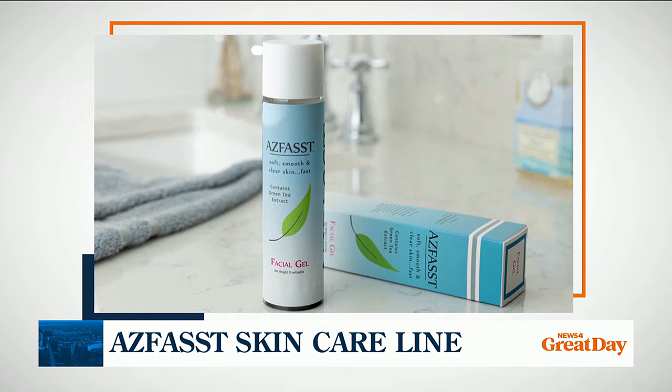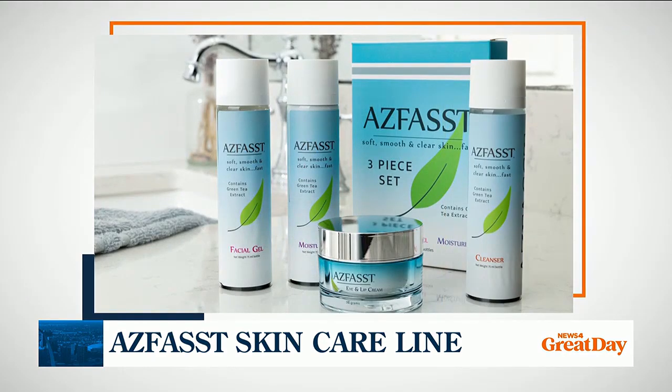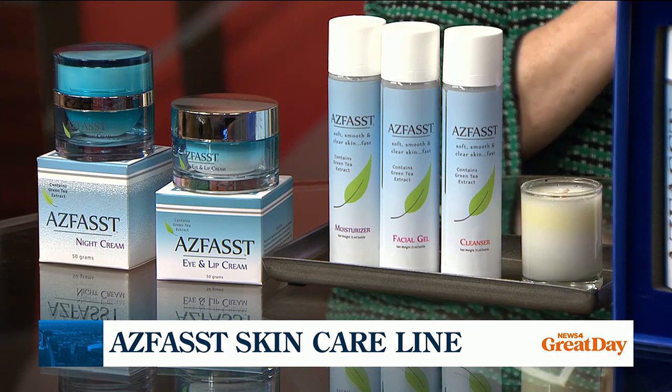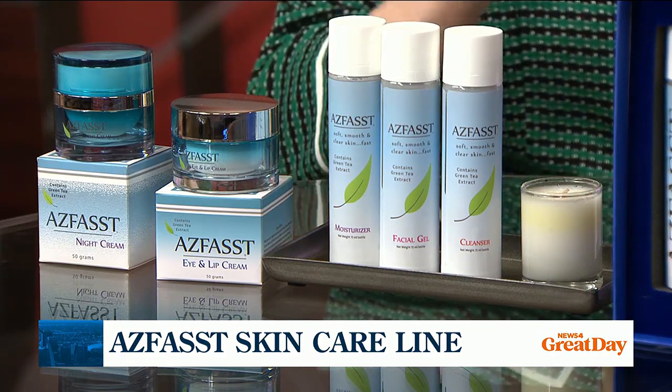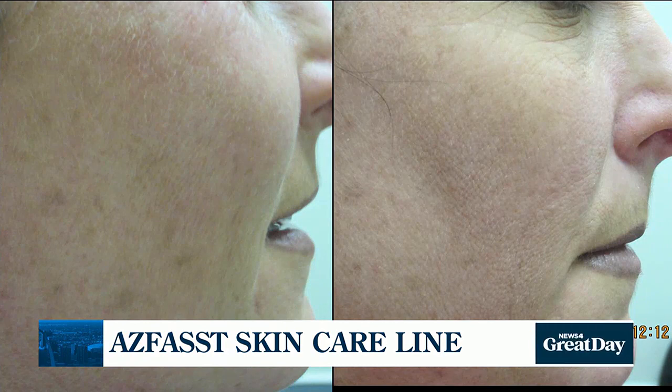That has just been absolutely stunning. Because as we age, that's where we notice it the most. That's the area which gives our age away, I think, with the crow's feet, the dark circles, and then we start to develop sometimes those vertical lip lines, which really give away our age. But the three unique ingredients in the eye and lip cream really help to combat those.